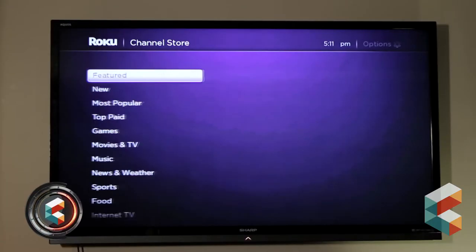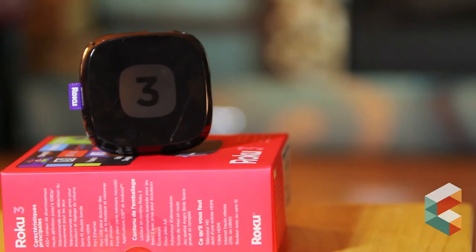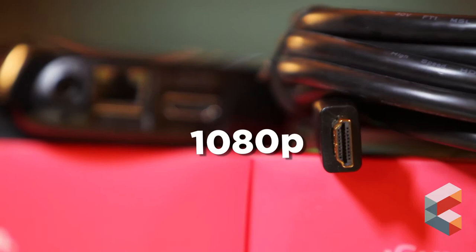First up, we have the Roku 3, which turns any TV into a smart TV. This media streaming device brings apps, games and even media from your home network right to your TV screen. The compact Roku 3 set-top box connects to your TV with an HDMI cable for 1080p resolution.